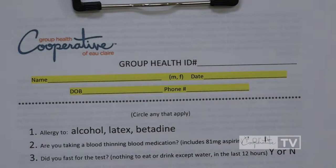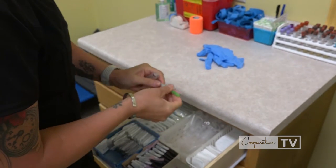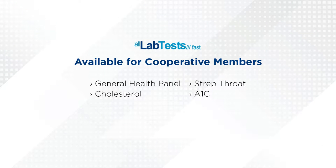That was nearly four years ago. The list now includes around two dozen different tests, including a general health panel, A1C, cholesterol, and even a test for strep throat that you could use to get a prescription from your doctor if necessary.